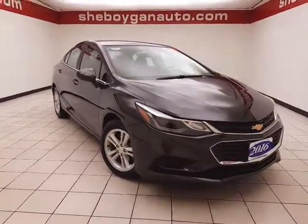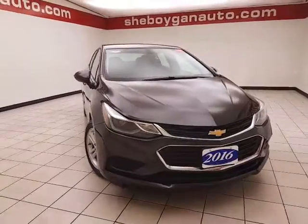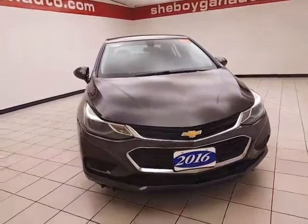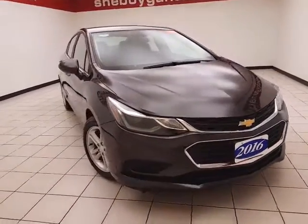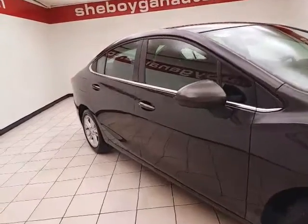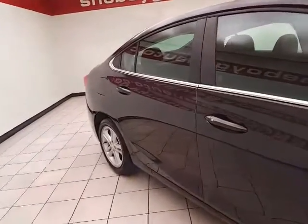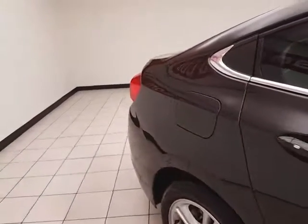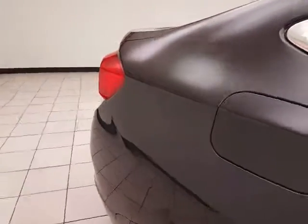Welcome to Sheboygan Chevrolet Chrysler Center. Today's special is a low mileage 2016 Chevy Cruze LT, stock number Z5062XX. Only 9,000 miles on this Cruze, and it comes with a clean AutoCheck history report. Tungsten metallic in color. You receive the balance of a factory 3-year/36,000-mile bumper-to-bumper and 5-year/60,000-mile powertrain warranty.